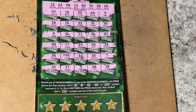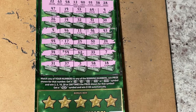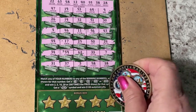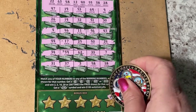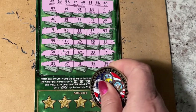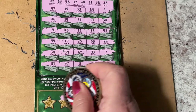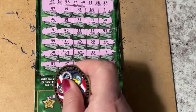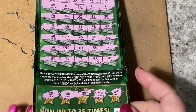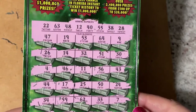We missed it — we missed it on all the numbers. The only thing that can save us would be the money bag in the bonus box. Let's see what we have: there's a key, a clover, double dollar signs, cherries, and a horseshoe.